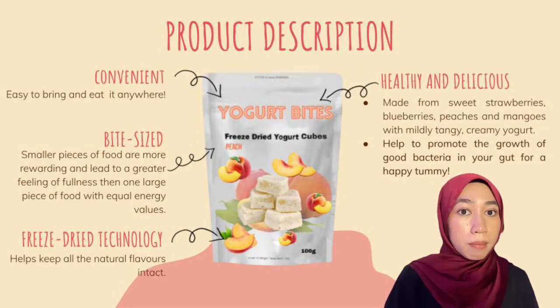Bite-size snacks made from sweet strawberry, blueberries, mangoes and peaches. With mightily tiny creamy yogurt, our yogurt bites aren't just pleasing to the eyes — they are great for your gut too.